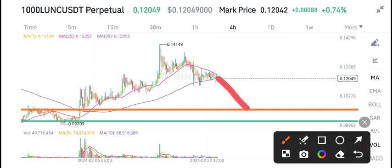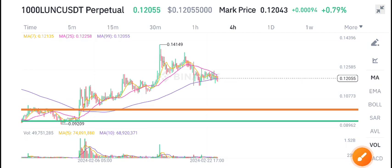Currently, the scenario for LUNC coin is that we dumped to this support level, and again from this support level the price starts pumping. So wait for my call on my Telegram group for when to buy — I will give you the call there.